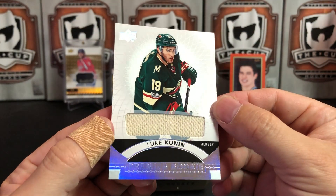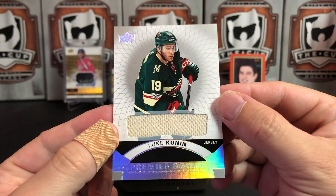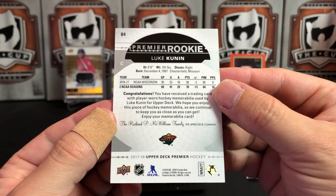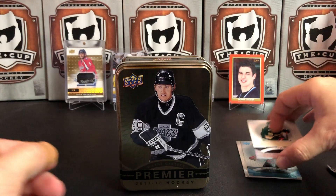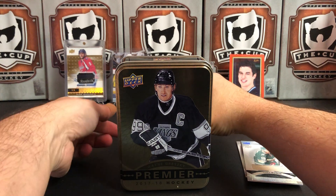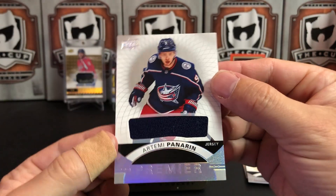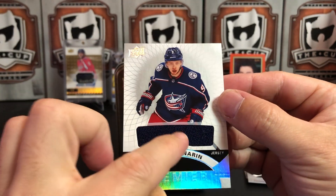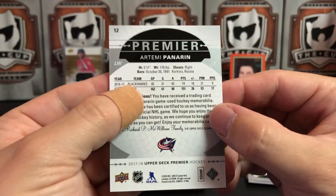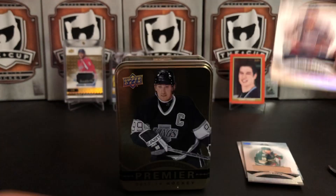We're going to go to the bottom here because usually that's like another base or something similar. We've got a Premier Rookie of Luke Kunin, and it's a jersey patch for the Minnesota Wild — Luke Kunin, not numbered. Our next card is an Artemi Panarin jersey — now of course he's playing with the New York Rangers.